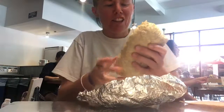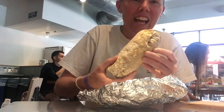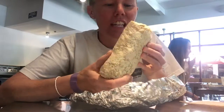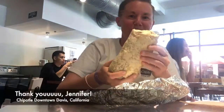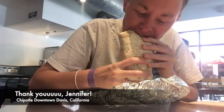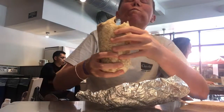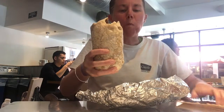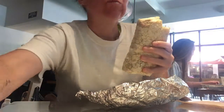Look at that. Look at that — tight roll, folks. I rolled this myself, with the guidance of Jennifer. Cheers.